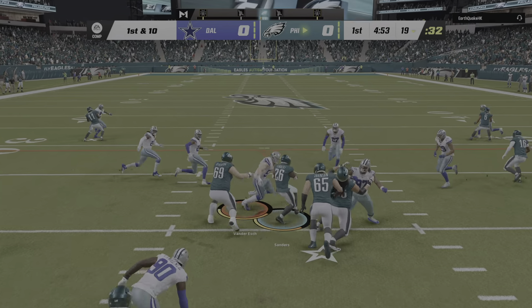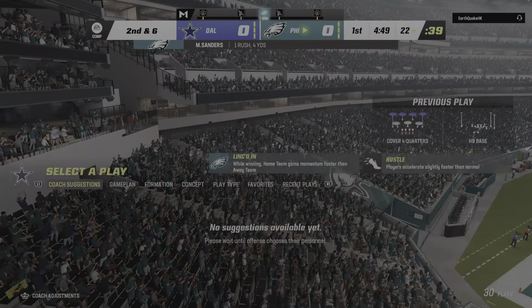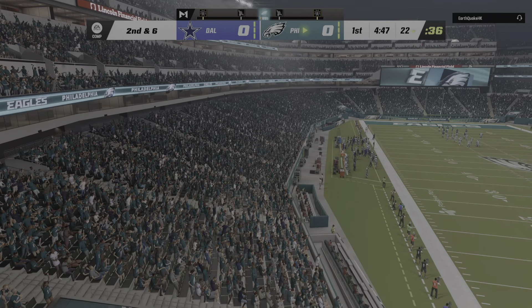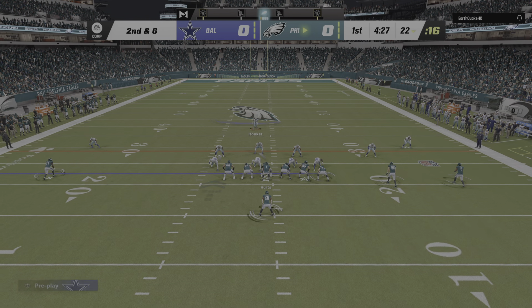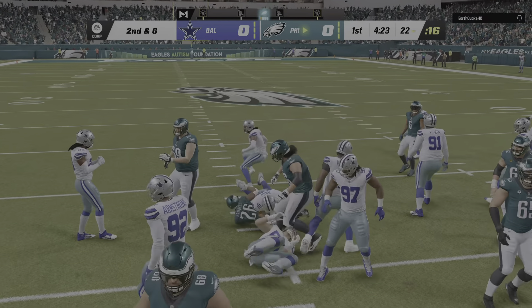They start on the ground here with Sanders at the 22-yard line. It was a four-yard run, so the offense is going to feel pretty good about themselves. Defensively, you have to feel okay because you didn't let it turn into a bigger run. But the goal is to shut it down for two yards or less — that's when you start to feel good about yourself.